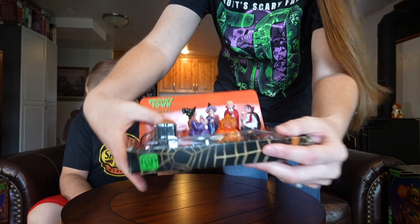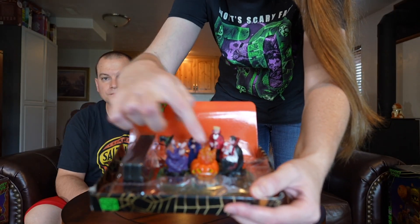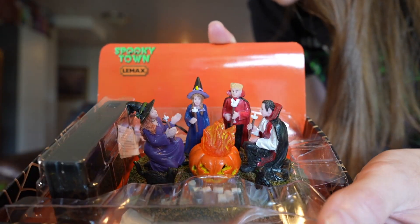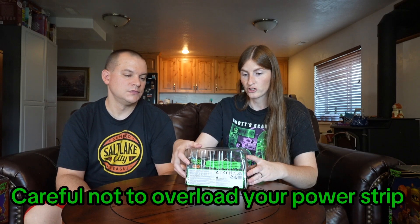Another piece we got this year is on the smaller side — more of an accessory piece — but it does light up. You've got some little people dressed up roasting marshmallows over a campfire inside a jack-o'-lantern, and the fire kind of flickers. Even if a piece has a battery adapter, you can still plug it in. We like to plug in all our pieces so you can just turn everything on with one switch rather than having to turn every individual piece on.